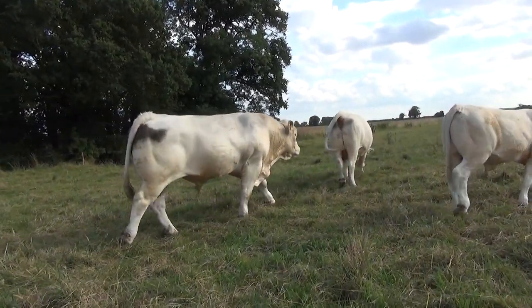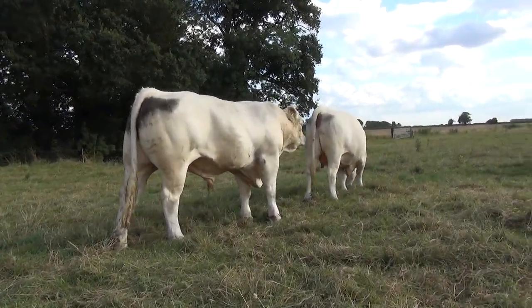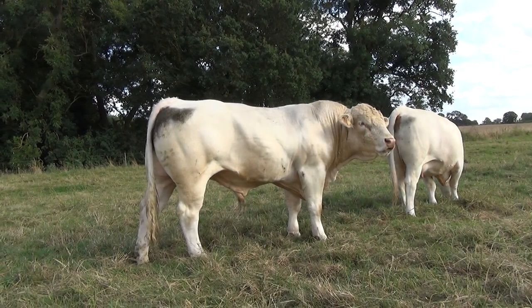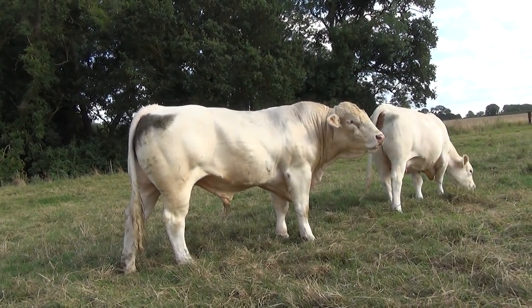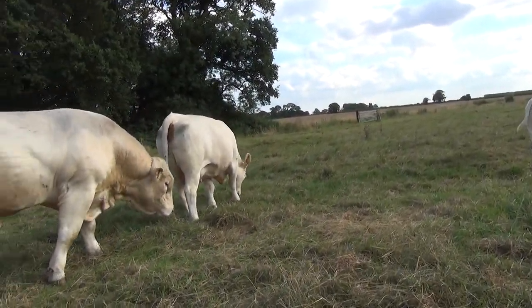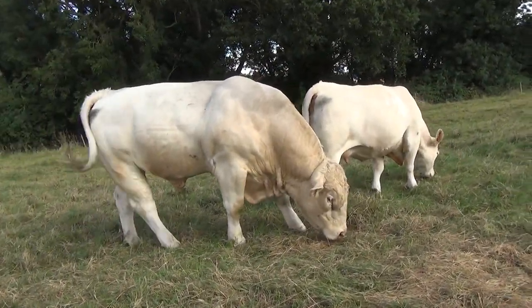The bull there is Nanook. He's just coming towards the end of his first season's work. He will have dealt with nearly 40 cattle so far and we'll be putting another 11 to him tomorrow. So in spite of having an active first season, he's holding his condition really quite well.